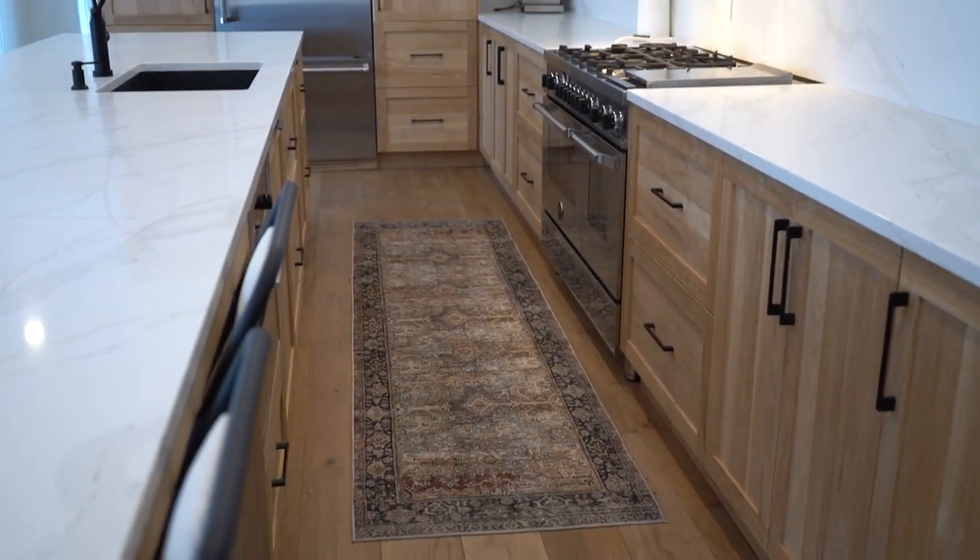Thanks so much for watching the kitchen update. I hope I covered everything — if I missed anything or you have questions, drop them in the comments below and I'll do my best to answer them. My next video will be a dining room and living room update, so make sure you subscribe so you don't miss it. It'll be sooner than later, I promise. Thanks and have an amazing day!